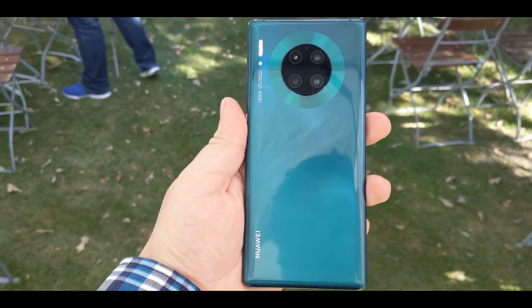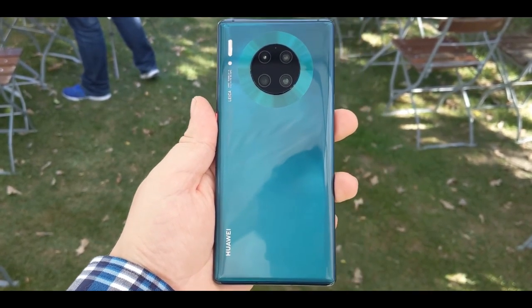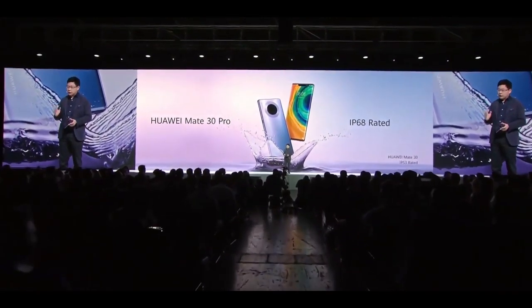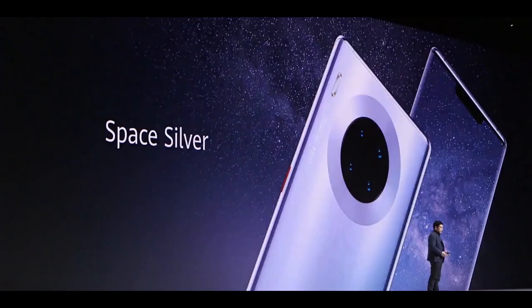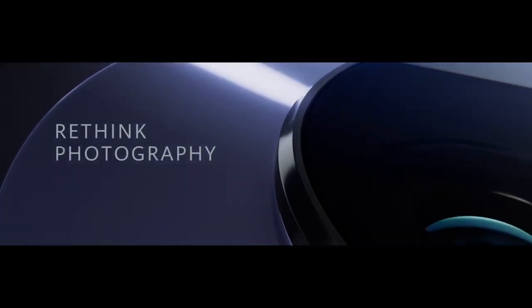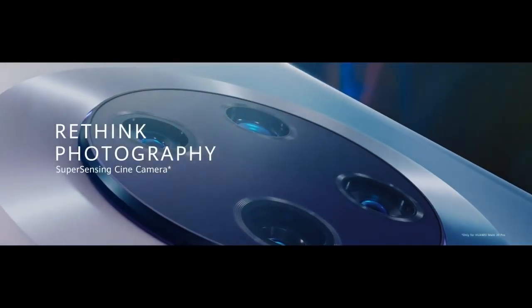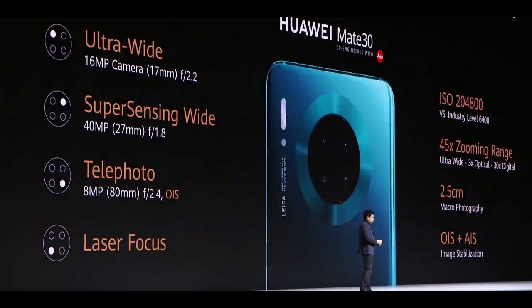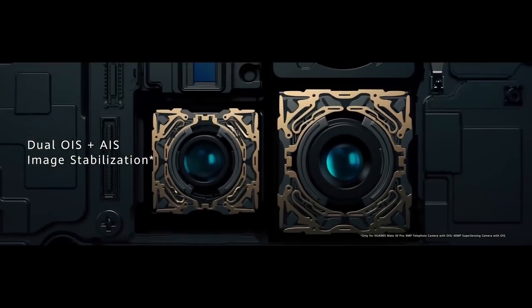I believe Huawei can achieve this mark for a few reasons. Over half of Huawei's smartphone sales come from China alone, where Google apps aren't a problem because they're already banned. Second, the prices in China — the Mate 30 Pro is priced at 1,100 euros in Europe, but in China it's ridiculously cheap, starting at just 700 euros. Considering how Chinese people are taking pride in owning Huawei devices after this trade war, coupled with cheap prices, the 20 million mark isn't going to be a tough task for Huawei at all.